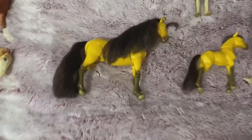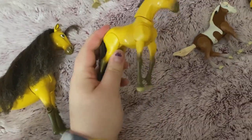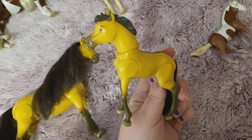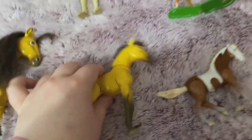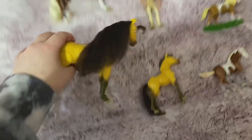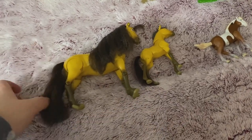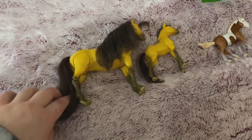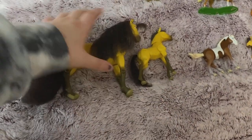Then down here I have Baby Spirit from Wowie — yeah, this is Baby Spirit from Wowie. And this is Adult Spirit from Wowie. I actually found these two together; they were in a bag together at a flea market, so I was lucky to find those two together.